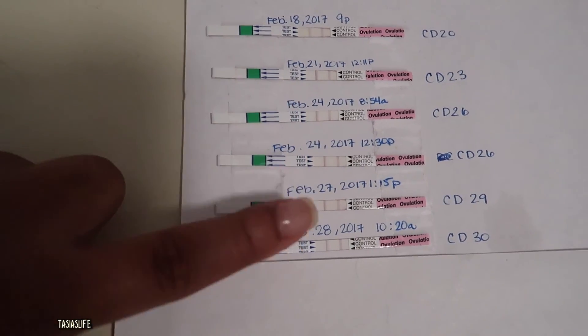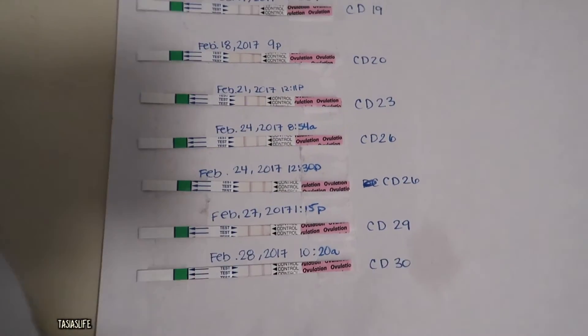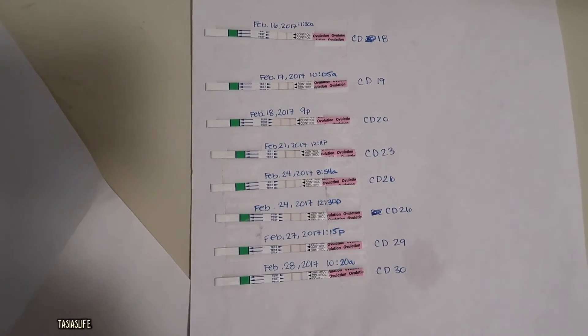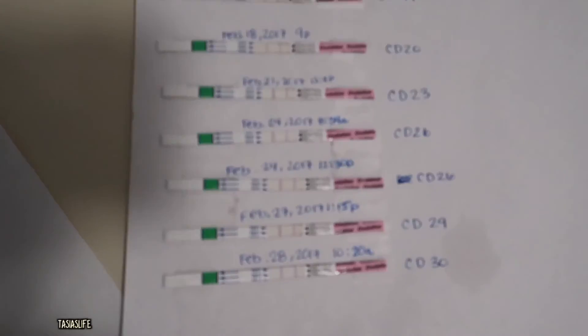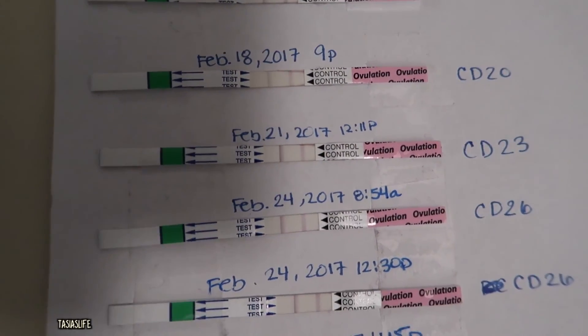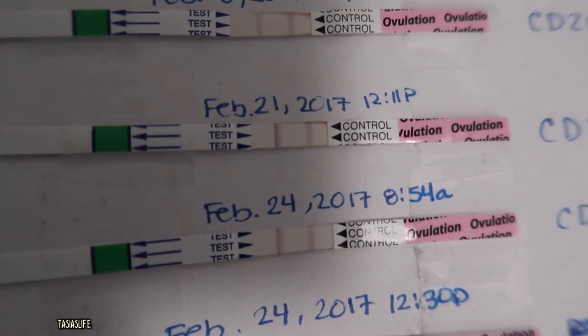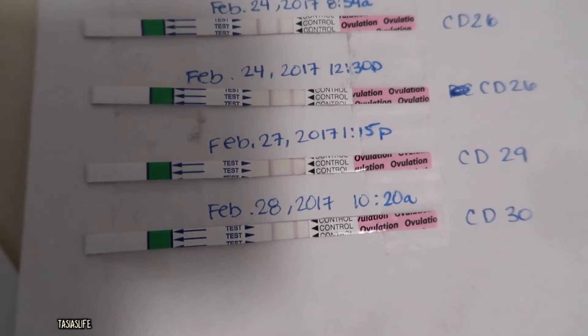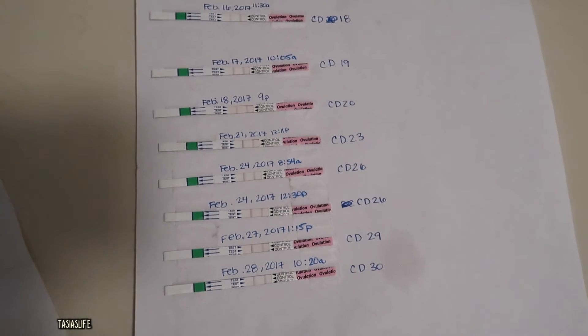I guess I just had a long surge. Next time I decide to do it, I'll definitely have more tests to show. These are just what I have. Sorry about the shadow from my camera. Look how dark that is — I wish I could get a pregnancy test that dark! Anyway, just wanted to show you guys.